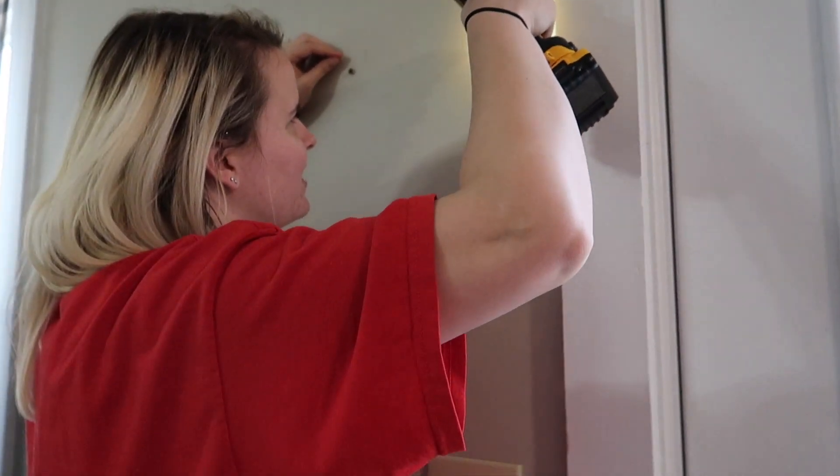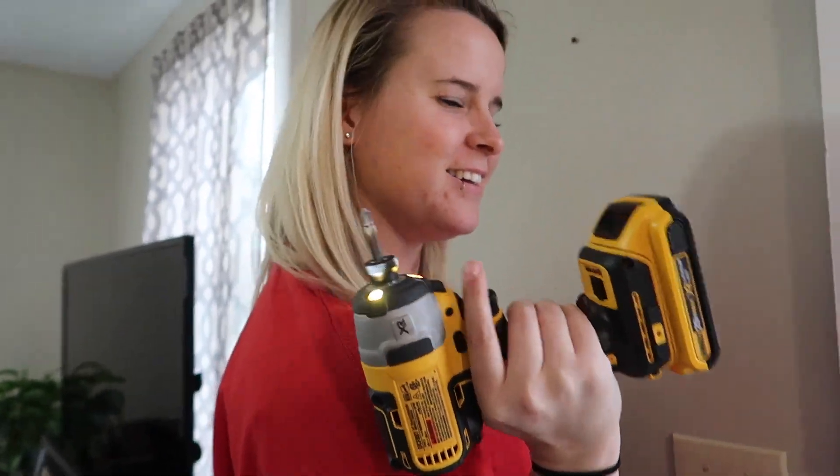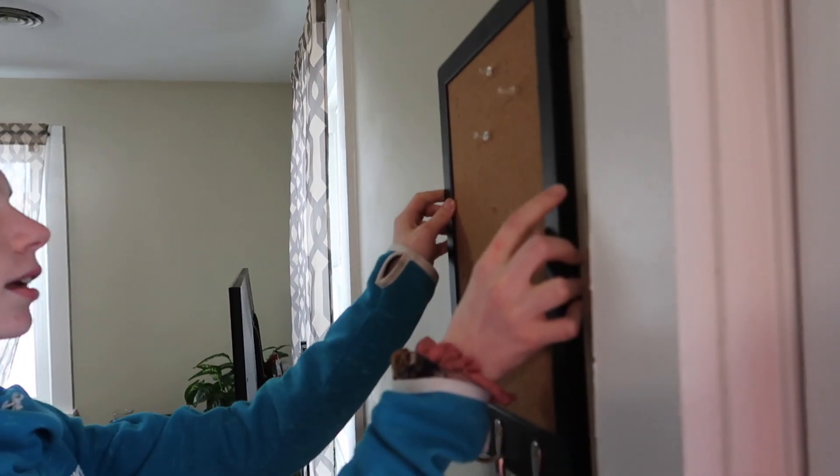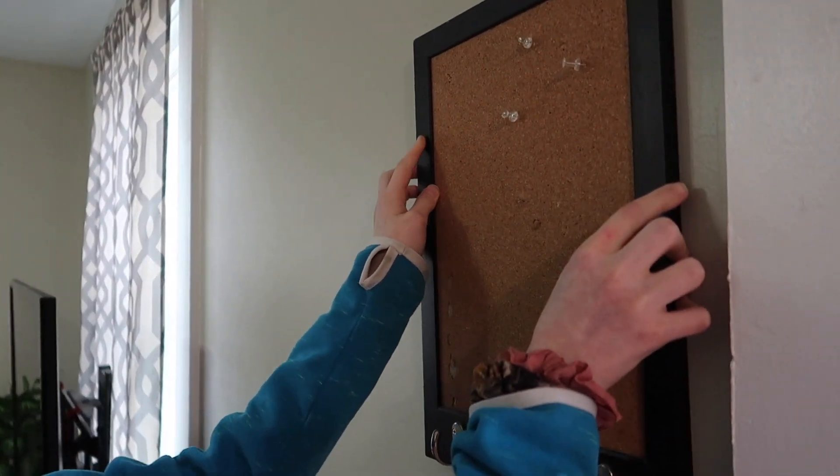We can do handiwork — is that what it's called? Yeah, yeah. It's kind of hard to find the spots that it goes on. Did you get it? You got one side.